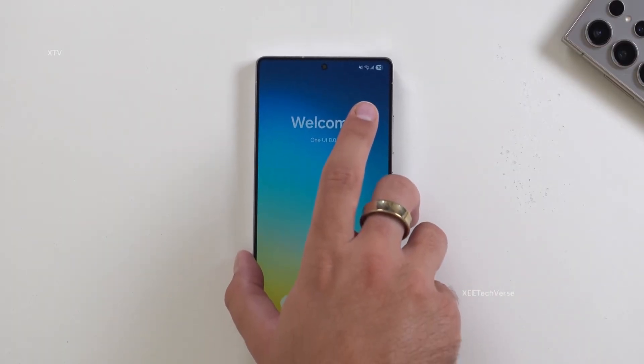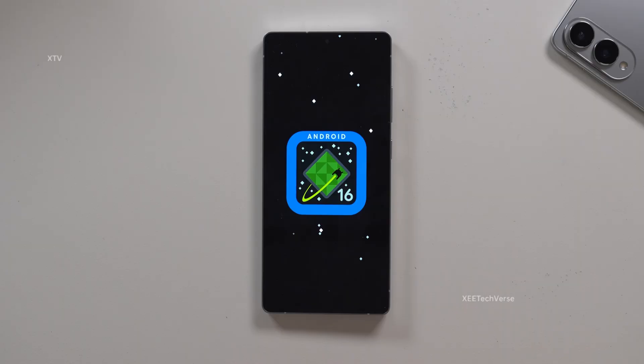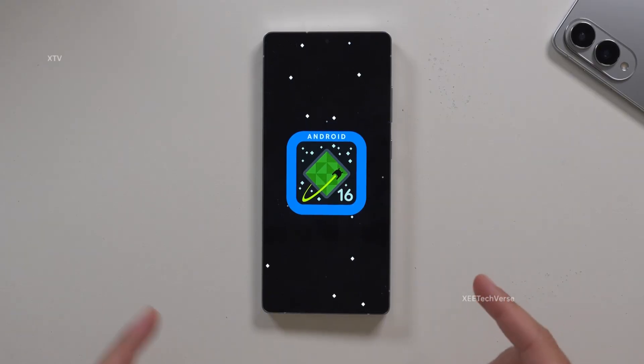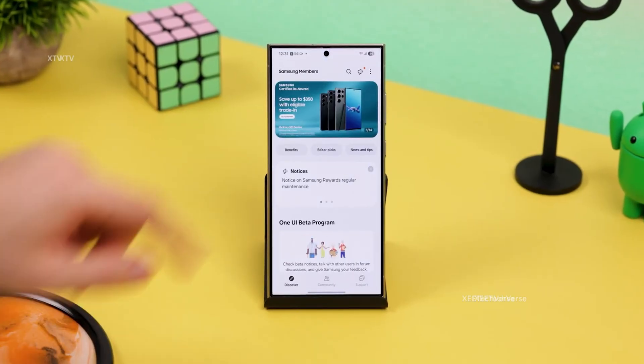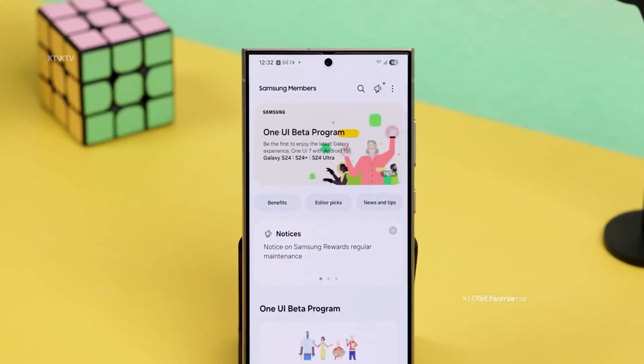In an exciting development, Samsung has just dropped an official teaser through its Members app, confirming that One UI 8 Beta, powered by Android 16, is on its way. The message doesn't just bring news — it brings instructions for eager testers, guiding them on how to prepare for this major leap forward.